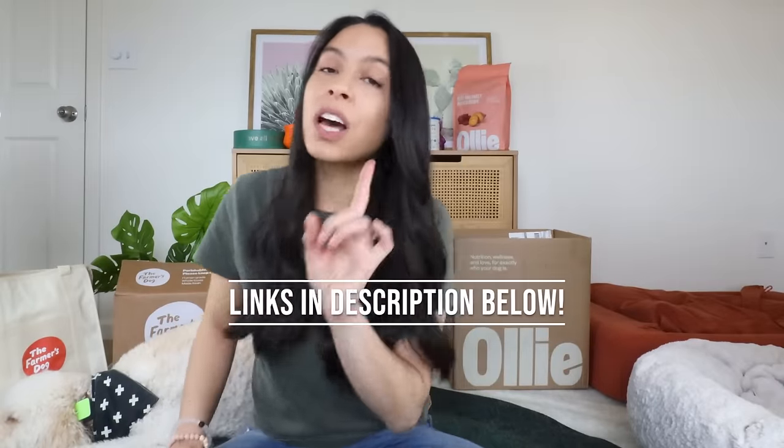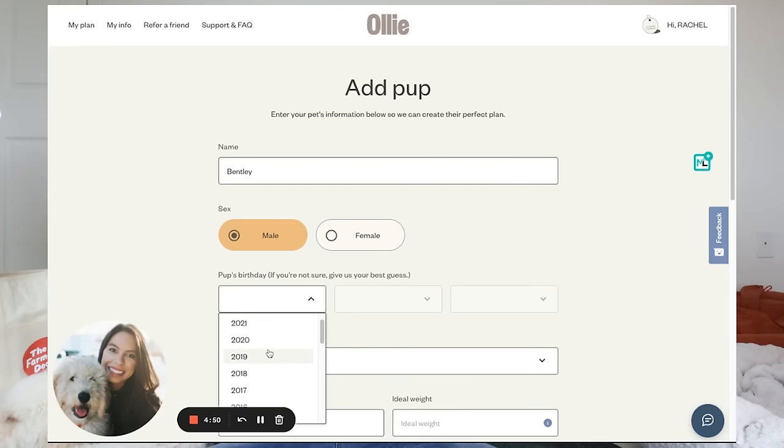I have seen a ton of articles claiming that Farmer's Dog is much less expensive than Ollie. And while that technically may be true, there's more to the story than just the cost. What I did to keep it fair was I customized the pricing for an active, healthy, no-allergy, 50-pound dog.